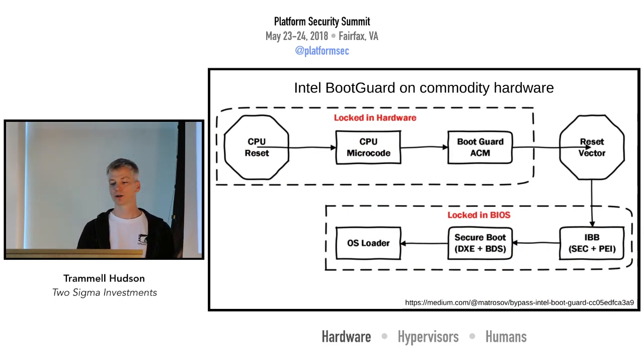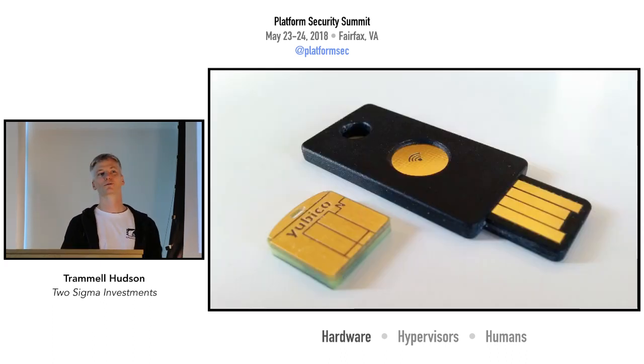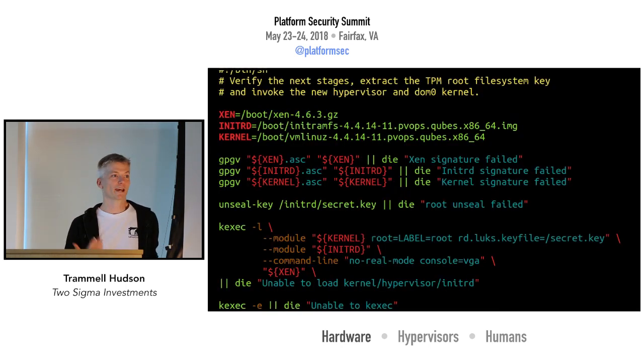On more commodity hardware, we've been working with reverse-engineered Boot Guard documents. Alex Matrosov at Zero Nights gave a really great presentation which is currently all that is publicly known — I'm hoping that Intel will release more details so we can better understand it. Since we have all of Linux and are dealing with commodity hardware, we can integrate things like YubiKey HSMs or Nitro Keys. We have GPG in the ROM, so we don't need UEFI trusted boot — we can do PGP, which we can use to sign our hypervisor and initial RAM disks with the tools we're already using.